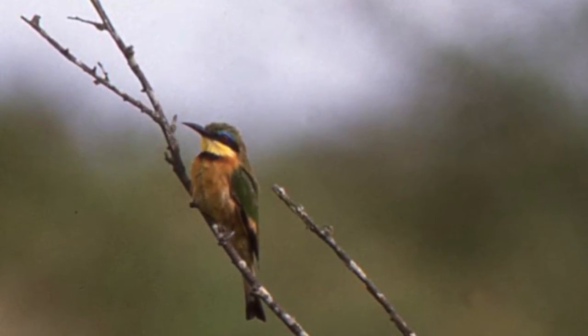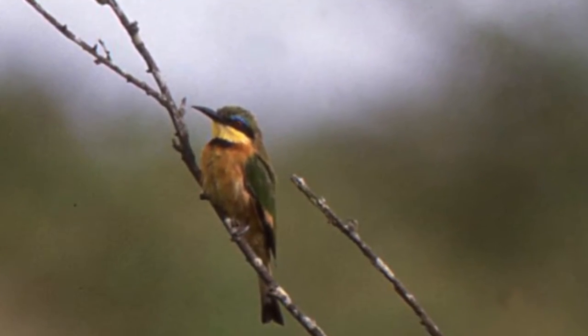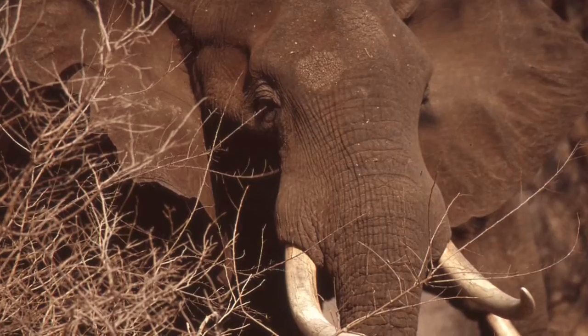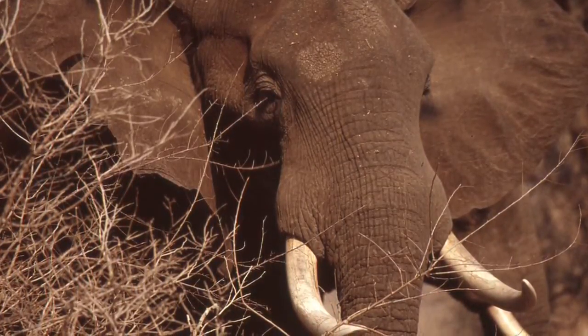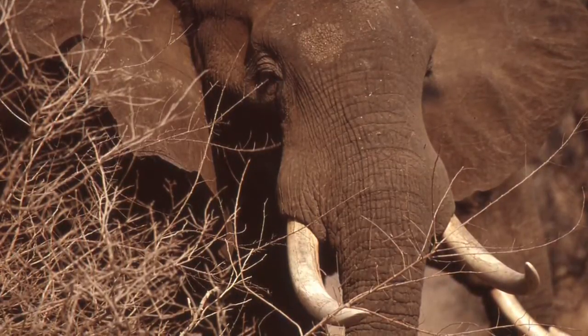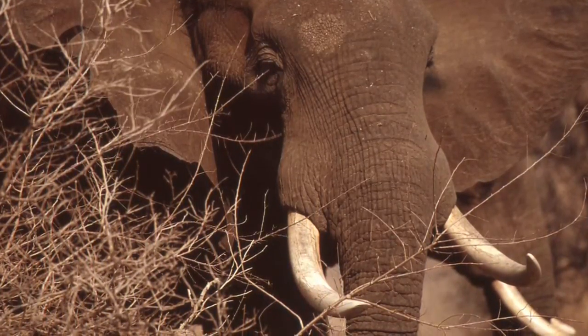The actual experience that led to the creation of this painting took place as we followed elephants through the jess — that's the dry, dense, brushy forest. We could follow and approach them quite closely, and I was impressed by the contrast of their bright white tusks and the dull colored brush nearby.